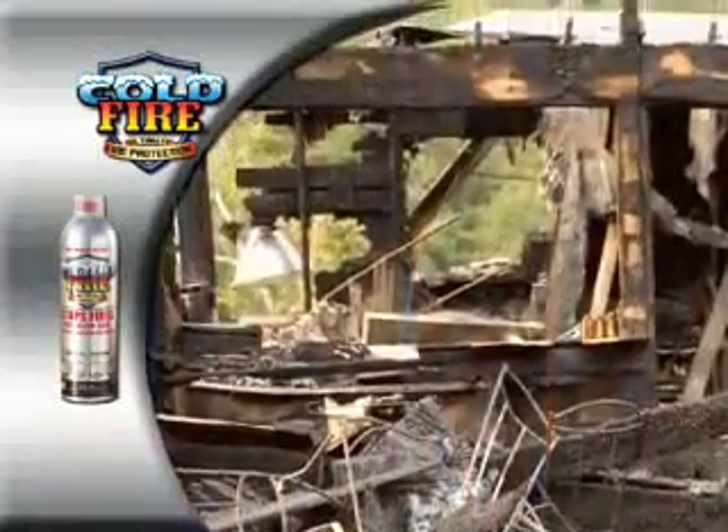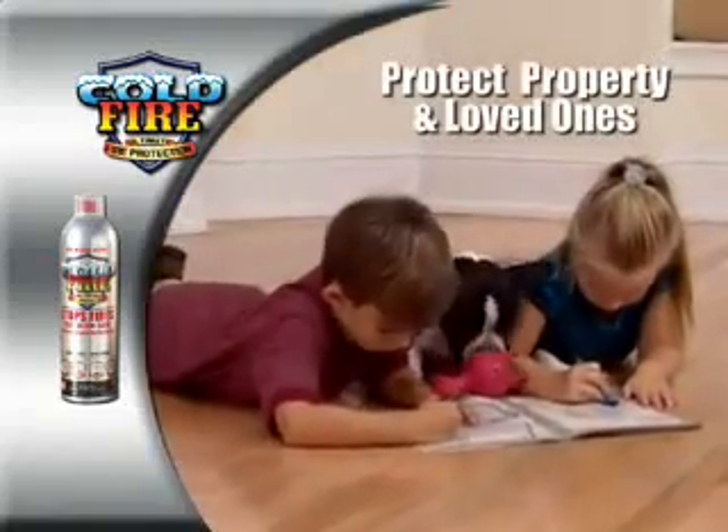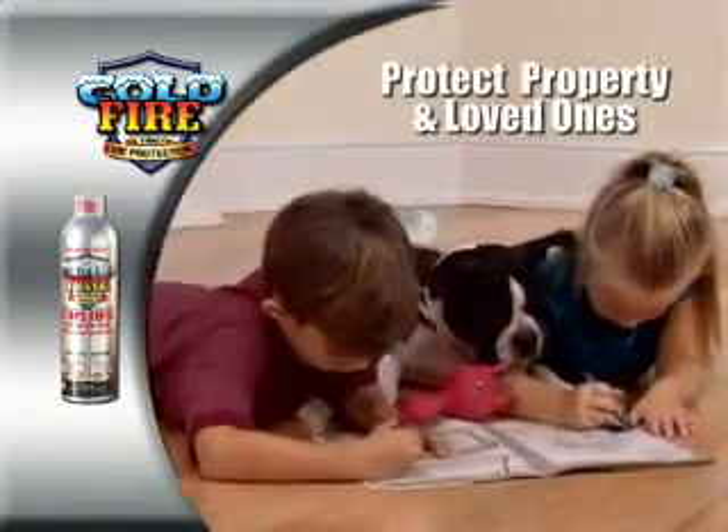After surviving a house fire, I feel safer having Cold Fire in my house, even if I never have to use it. Protect your property and loved ones. Always have a can of Cold Fire within reach.